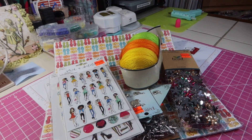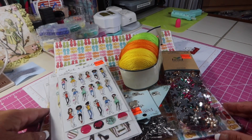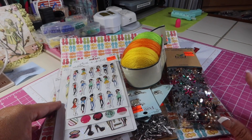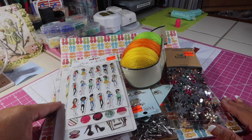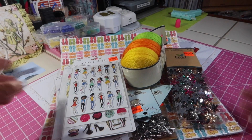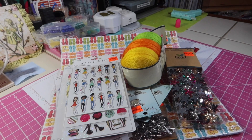Hey guys, welcome back to my channel. It's Kim with Kim's Inspired Life. I have a small Hobby Lobby haul to share with you, a Dollar Tree haul to share, a Daiso haul to share, and some Happy Mail. I'm going to be starting these videos and sharing them this week.